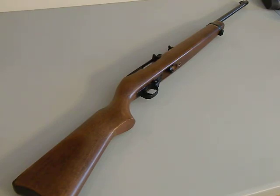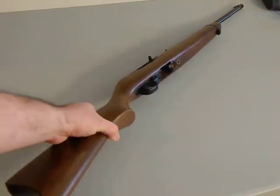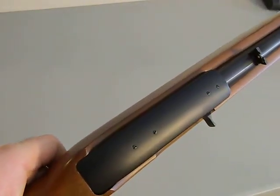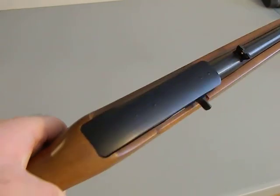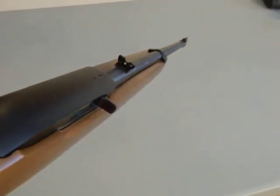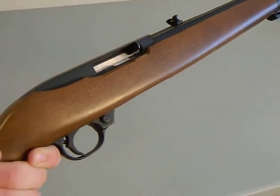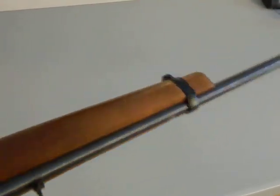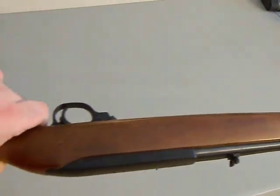I wanted to show it to you guys because these things are just amazing. I showed it to you when I bought it a couple months ago and just wanted to do a little more in-depth on it. This one is drilled and tapped for a scope so I can put a scope on it. It has nice adjustable sights. The wood is still in fantastic condition for how old it is, but we never really beat it. Even when we took it out hunting, we always took care of it. Love this gun.